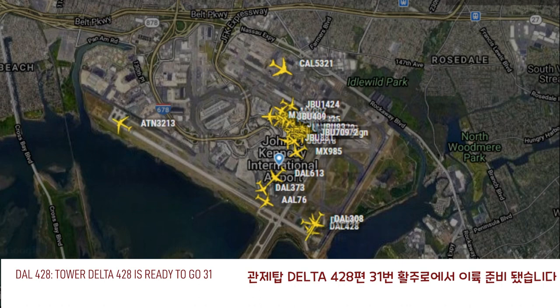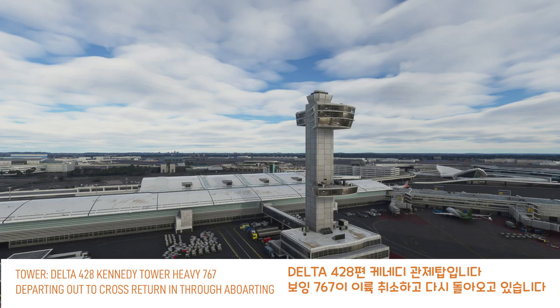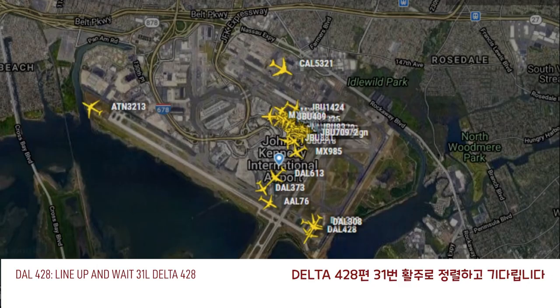Tower, Delta 428 is ready to go. Delta 428, 302 Heavy 767 departing downfield, caution wake turbulence, runway 31 left, lateral. Line up and wait, 31 left, Delta 428.